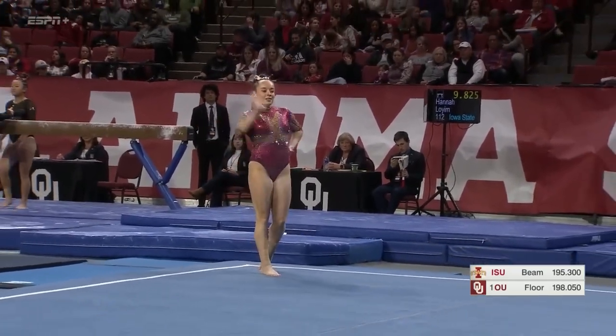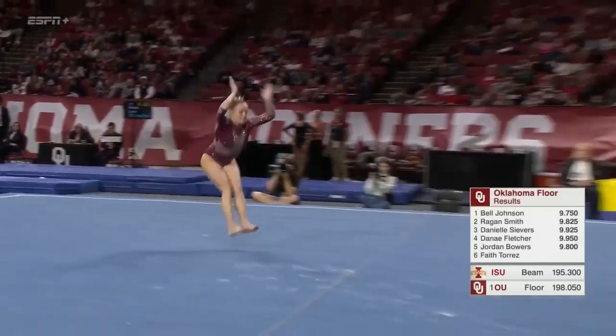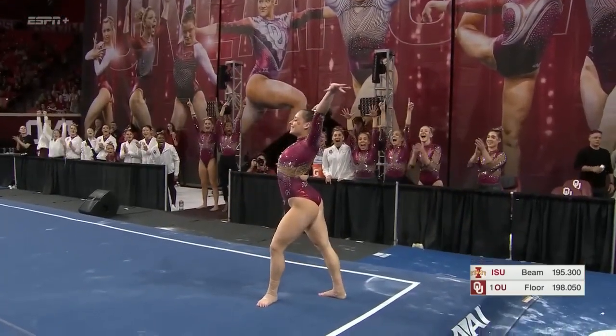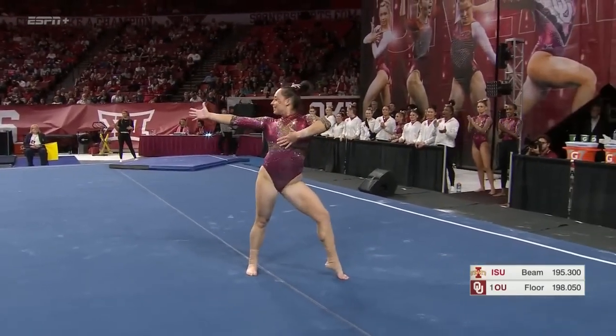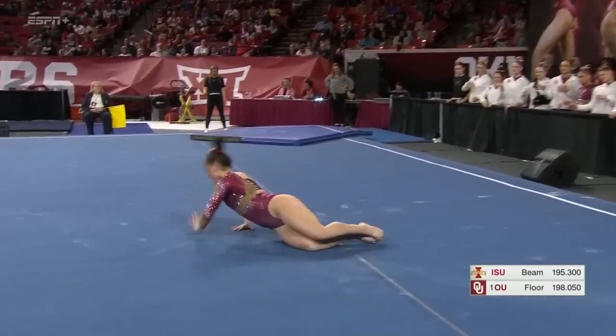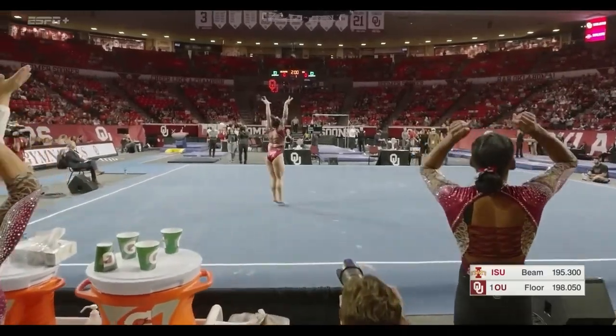Final pass right here for Faith — front tuck to roundup, back handspring, double tuck. Solid. Great routine for Faith, and a great way for Oklahoma to end the floor rotation.